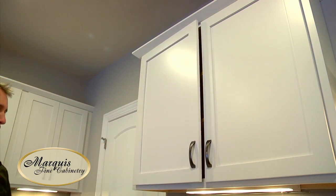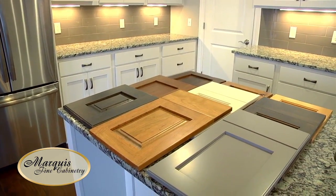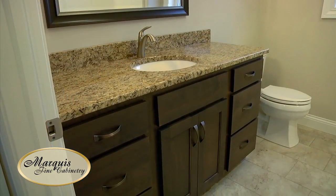Soft close doors and drawers are held up by Blum Hardware, which is a really nice brand of hardware. The other nice thing about Marquee Cabinets is the selection of door styles, wood species, and colors that you can incorporate into those doors.